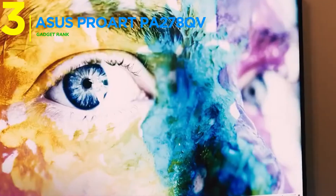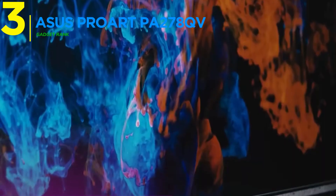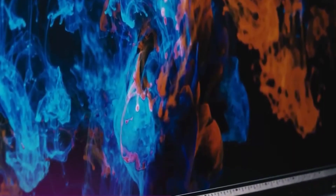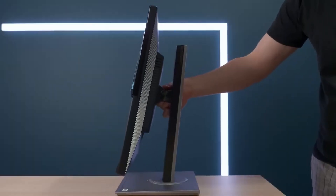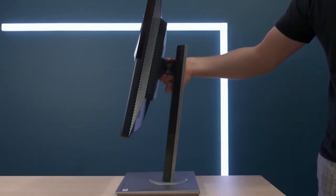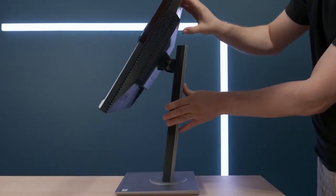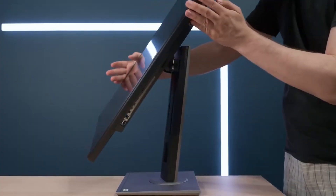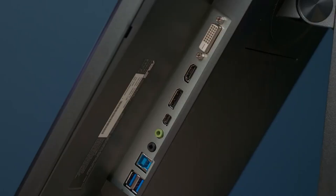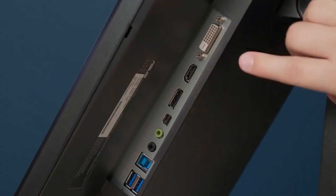Taking the number three spot, the Asus ProArt PA278QV is the indispensable partner for creative professionals. With 27-inch WQHD resolution, it offers working capability at 2560x1440 pixel detail. The frameless design provides a modern and elegant appearance. International color standards with 100% sRGB and 100% REC.709 wide color gamut coverage meet professional standards.